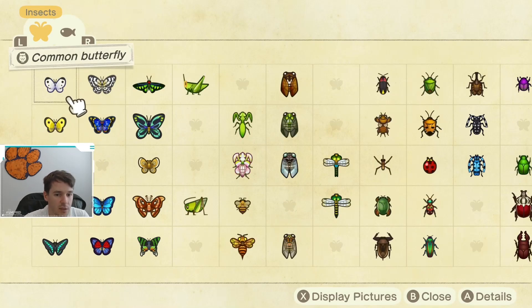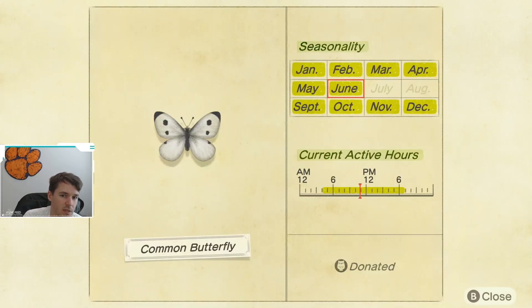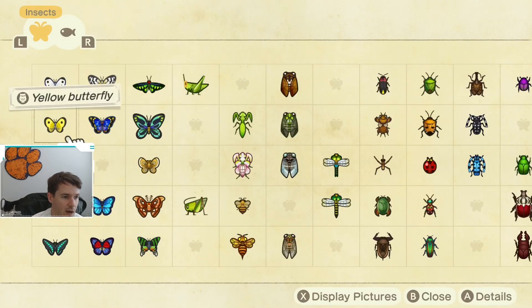Now, if we jump over to the bugs, here are the bugs that are going away at the end of June. The first one is the common butterfly. I think most people probably have this — it's available most of the year. It goes away at the end of June and comes back again in September. It's available from 4 a.m. until 7 p.m., so most of the day you'll be able to catch this. I don't think you'll have any trouble, but do make sure you grab one.